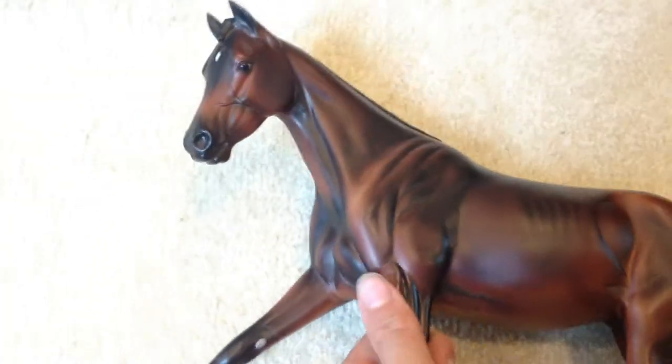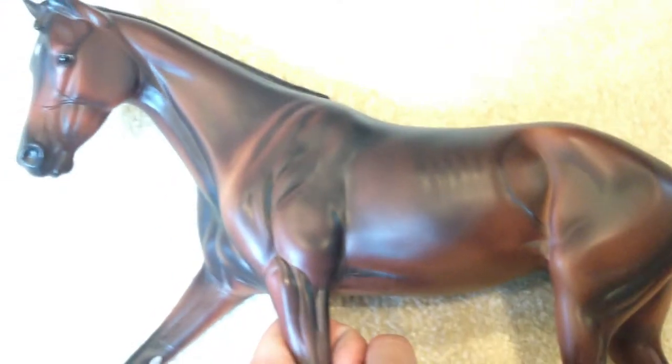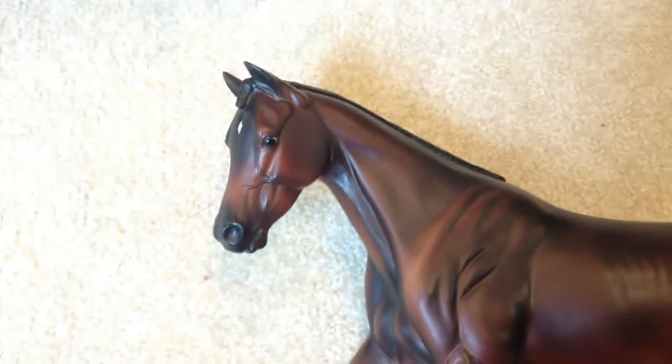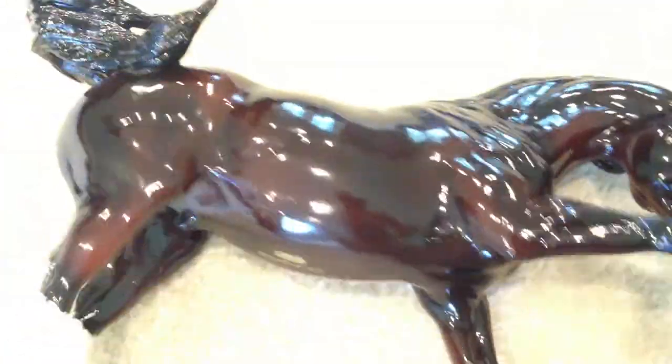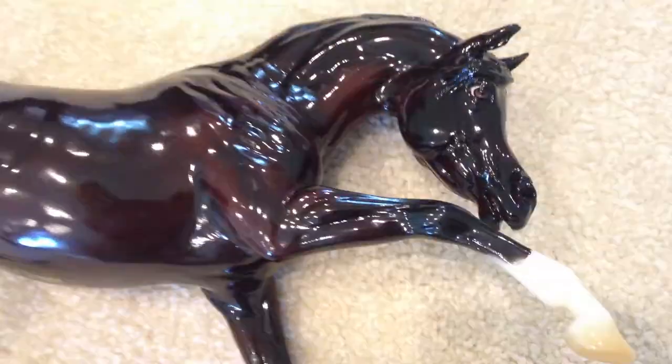I also got the original strapless. She has a really nice shading — it's not really showing up on camera that well. She has a pretty face. Then another special run — I'm not even going to try to say his name because I would probably fail. He's a lot darker in person. Briarfest 2015. I really like him.